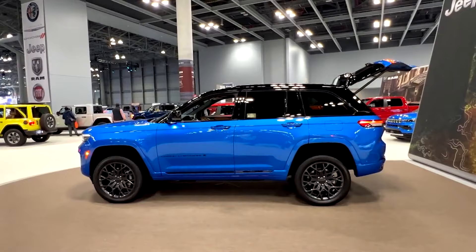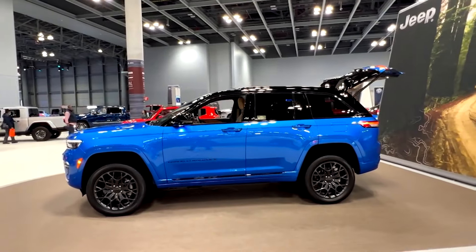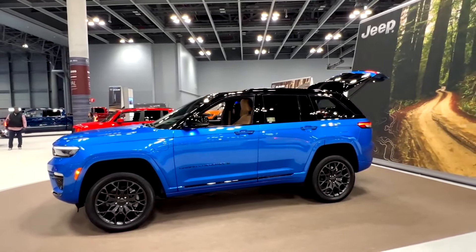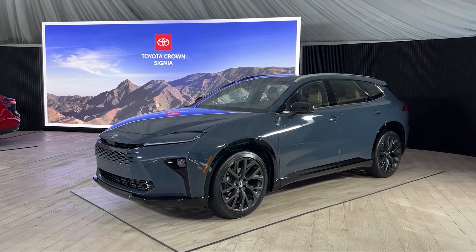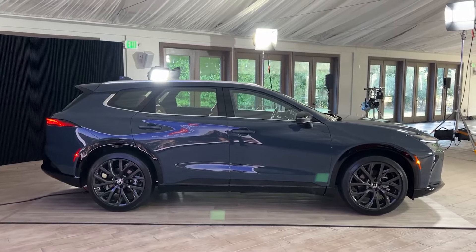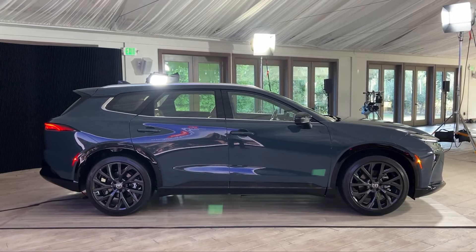If you're looking for a luxurious SUV that prioritizes comfort, fuel efficiency, and Toyota's renowned dependability, then the 2025 Crown Signia might just be your perfect match. But before you rush down to the dealership, there are some key things you need to know.